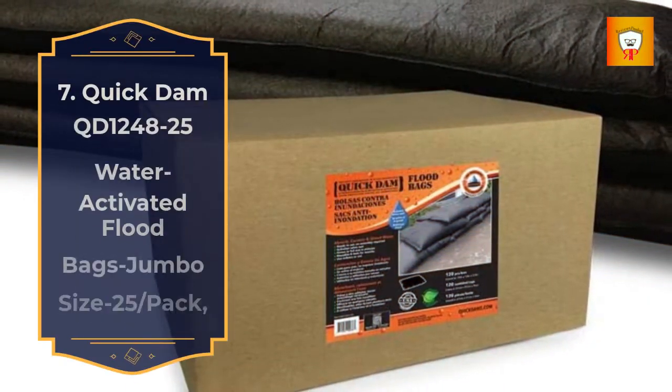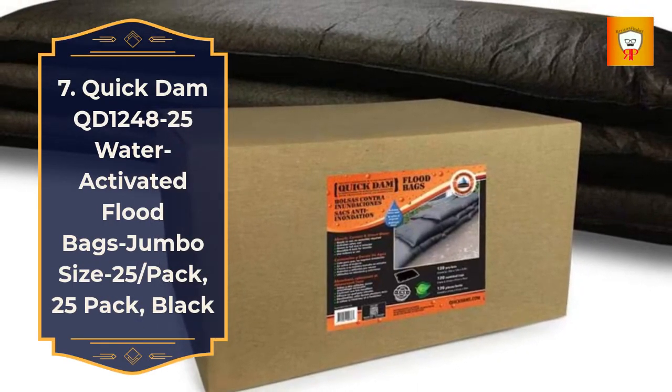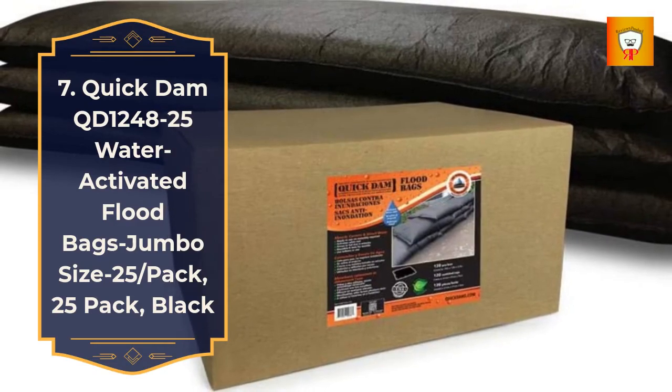7. Quick Damn QD1248, 25 water activated flood bags, jumbo size, 25-pack, black.